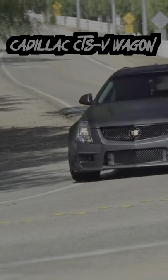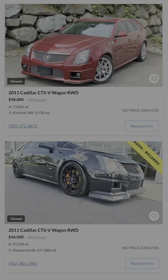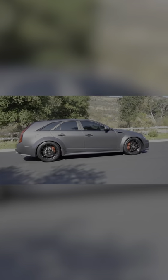First up is the 2011 Cadillac CTS-V wagon. You'll honestly be hard pressed to find one for under 50 grand. But if you do, you'll have a super rare and super powerful rear-wheel drive Cadillac wagon.